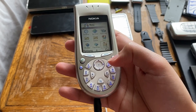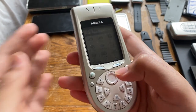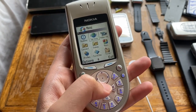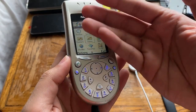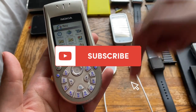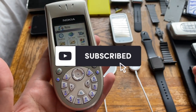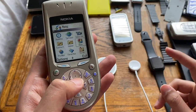That was my retro review of the Nokia 3650 from 2003. I'll be posting more Nokia and other retro phone videos, so stay tuned, hit subscribe, hit like, and I'll see you in the next one.